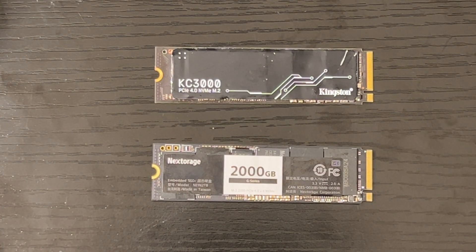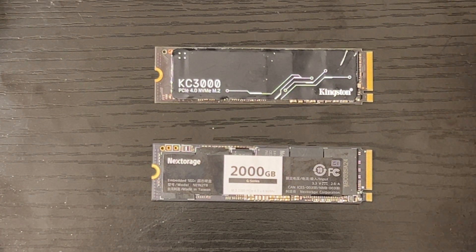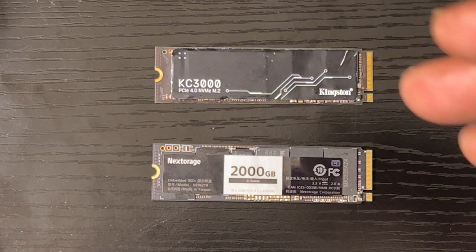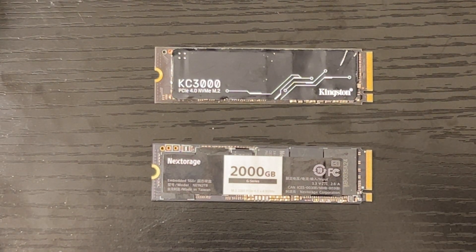Hey, what's up everybody, this is JC. What I'm going to do for you today is an SSD card comparison between the Nextorage G series and the Kingston KC3000. Both of these are Gen 4 SSDs that can work with the PlayStation 5.